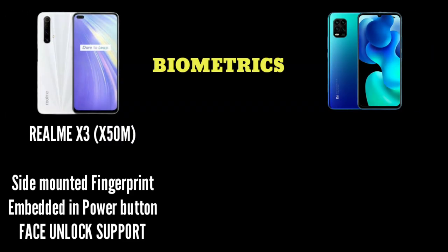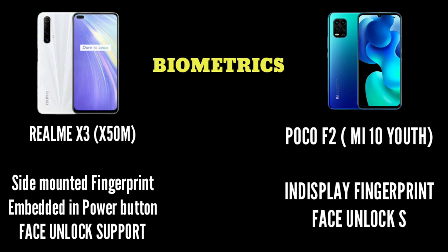For biometrics, both phones have a side-mounted fingerprint sensor. The Poco X2 uses an AMOLED display and also supports face unlock. Both devices support face unlock.